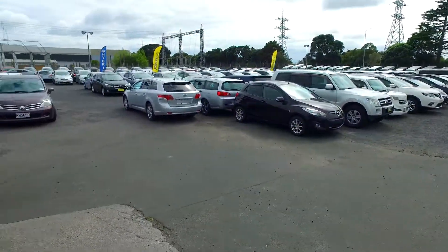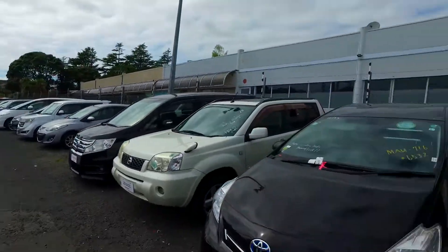Hey there, Jack Tommer here from Budget and Killing Cars in Manica. Thank you again for your phone call in regards to our Mazda Zelle. I found it down the back of the yard. So this is our huge rear — we've got over 500 vehicles in stock, plenty to choose from.